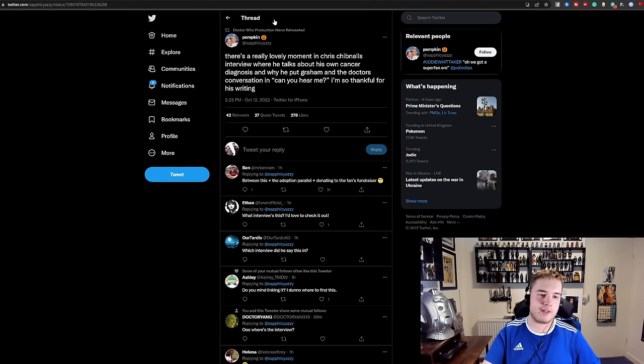There's also some interesting stuff about the cancer scene with Graham in 'Can You Hear Me?' and how that was based on Chris Chibnall's own personal experience. But I already covered that in yesterday's livestream, so I'm going to play a clip where I discuss that very topic. Apparently there's a lovely moment in Doctor Who Magazine in the Chris Chibnall interview where he talks about his own cancer diagnosis and why he put Graham and the Doctor's conversation in 'Can You Hear Me?' I didn't know that Chris Chibnall had a cancer diagnosis. This does kind of fall in line with what we know of Chris Chibnall — putting his own personal experience into his stories.